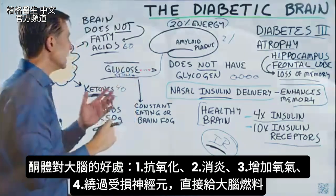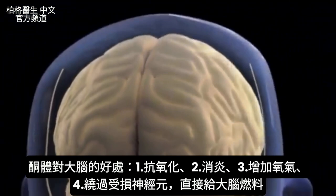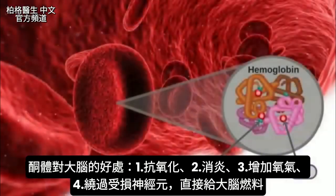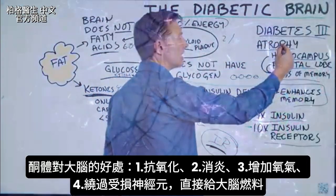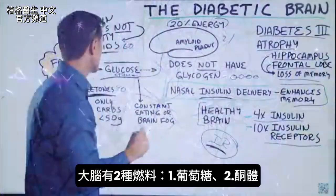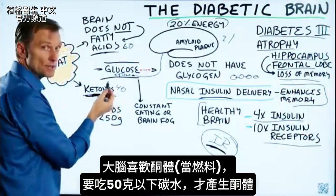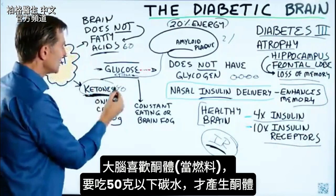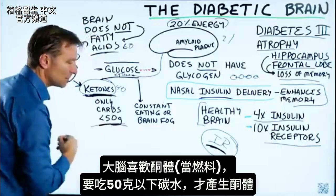Ketones can act as an antioxidant in the brain, have anti-inflammatory properties, increase oxygen, and bypass some of the damaged neurons to feed the brain directly. So we have only two fuel choices: glucose and ketones. You obviously want to run on ketones. But the problem is you'll never do it unless you bring your carbs down below 50 grams.